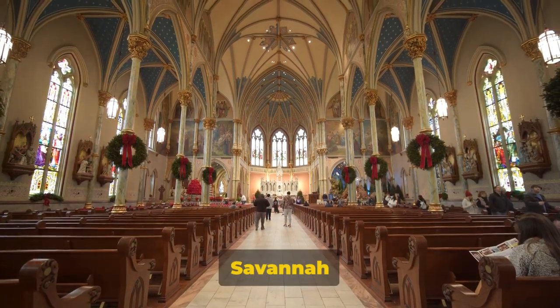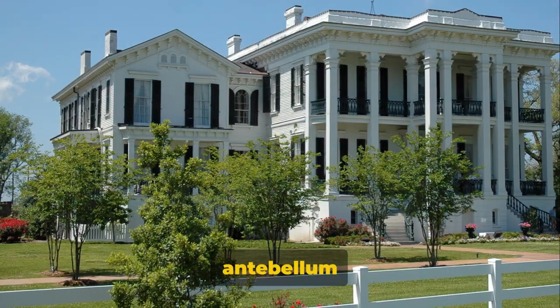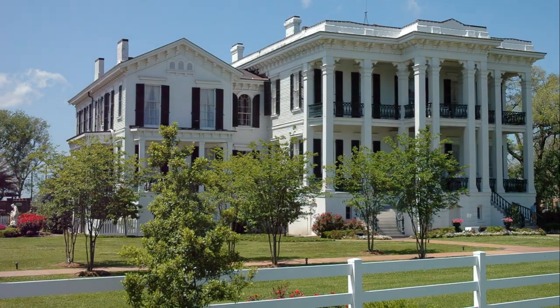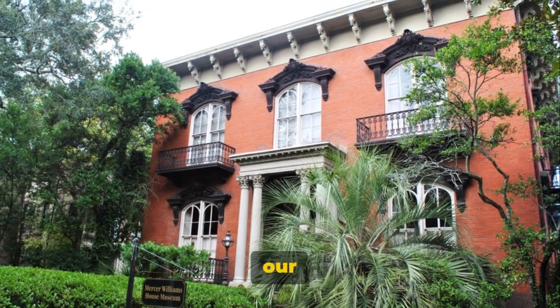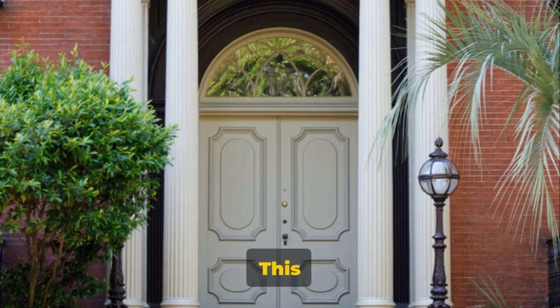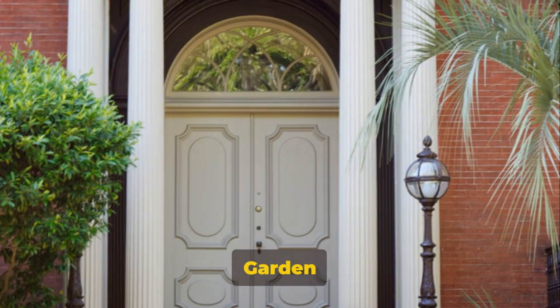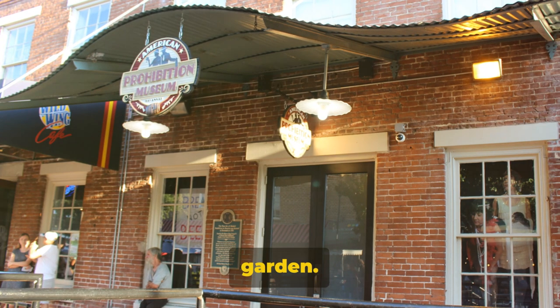Next up is the Savannah Historic District — it's like a slice of history preserved in time. From beautiful antebellum homes to historic squares, this place has it all; it's so well-preserved, you might start looking for a horse and carriage. For our seventh attraction, we have the Mercer Williams House Museum, famous for its role in the book and film Midnight in the Garden of Good and Evil. It's so intriguing, you might start seeing things in the garden — just kidding.